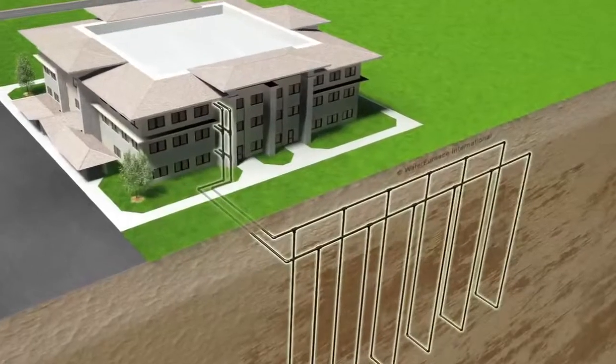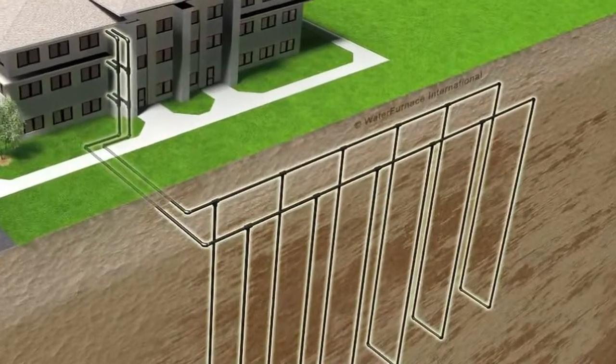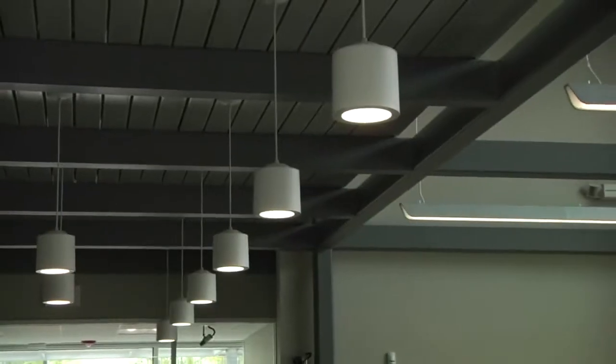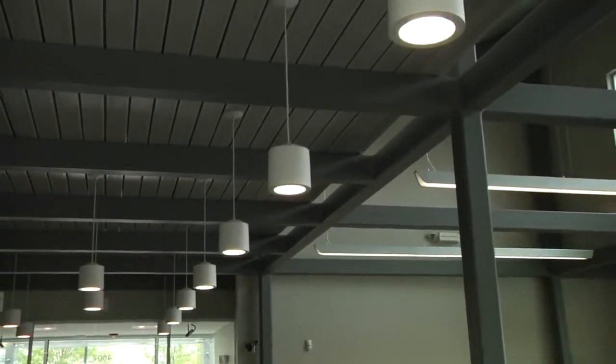On the inside, a geothermal heating system uses the constant temperature of the earth for super-efficient heating and cooling using no gas. The use of energy-efficient LED light fixtures throughout the building reduces electricity use dramatically.